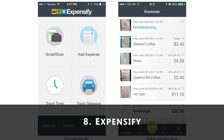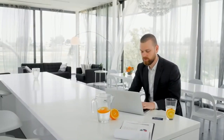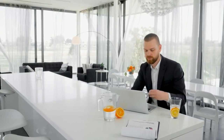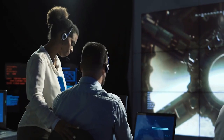8. Expensify. Expensify is an app that plays a useful role in helping you organize your finances. You can use this app to scan your receipts and process employee expenses daily. With Expensify, you can integrate with some apps such as QuickBooks Online, Xero, and a couple of other business apps.